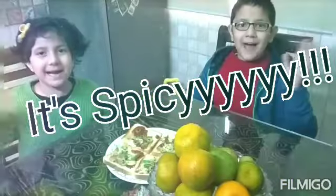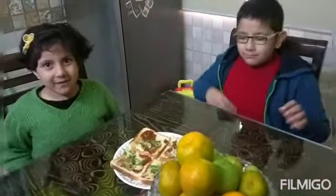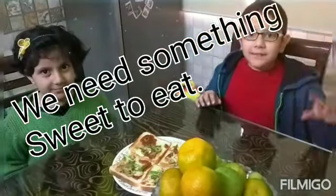Mama, it's so so spicy! Oh, I'm sorry. Mama, we need something sweet. Oh, I'm sorry. Please have this.